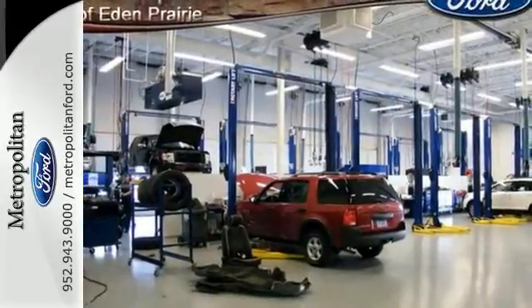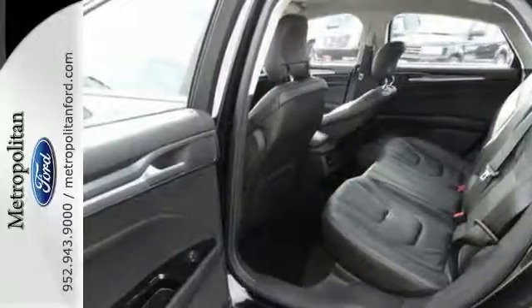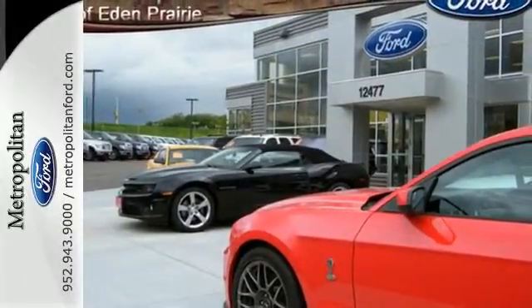Its refined suspension gives you a smooth and comfortable ride, and the safety features — including brake assist, anti-lock brakes, and stability and traction control — can give you peace of mind.